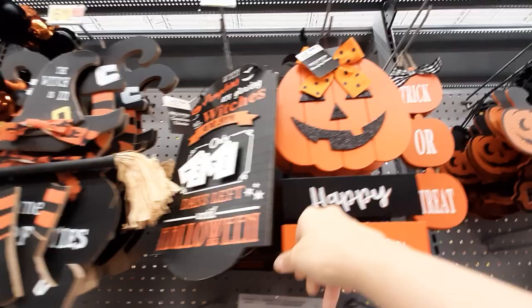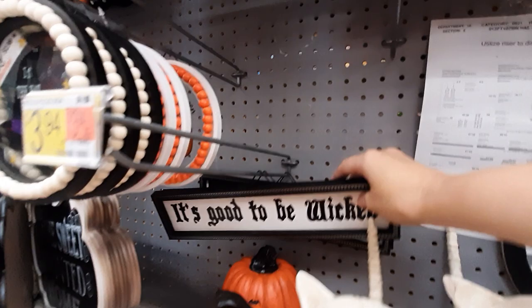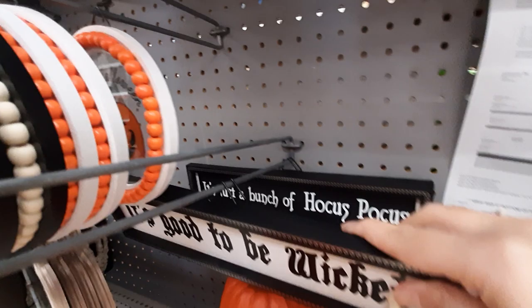Then we've got a cute little Happy Halloween pumpkin sign for $6.94. 'I want it all — it's good to be wicked,' that's cute. And the one behind it says 'It's Just a Bunch of Hocus Pocus,' and those are for $3.94.